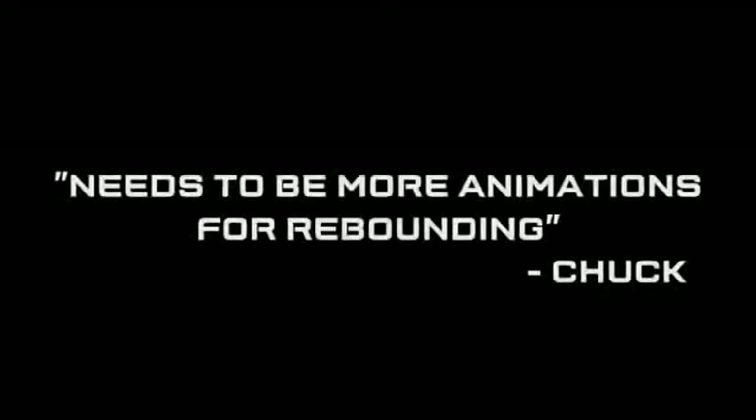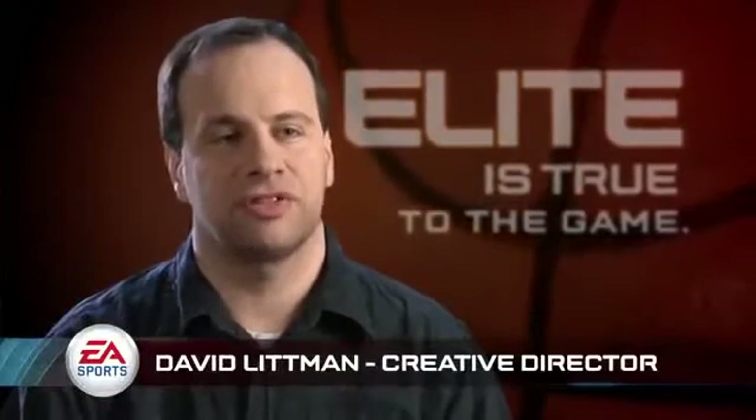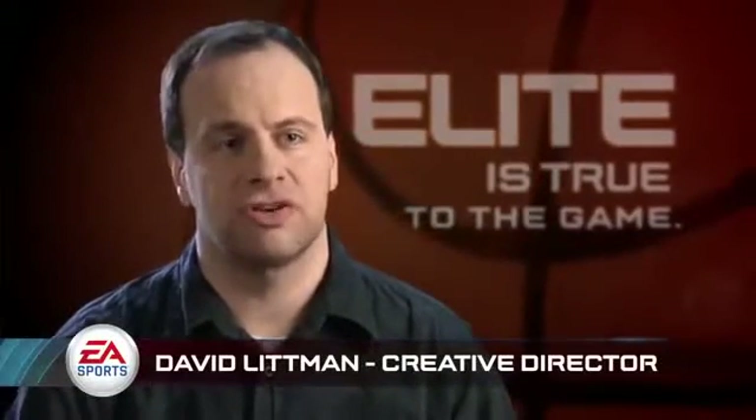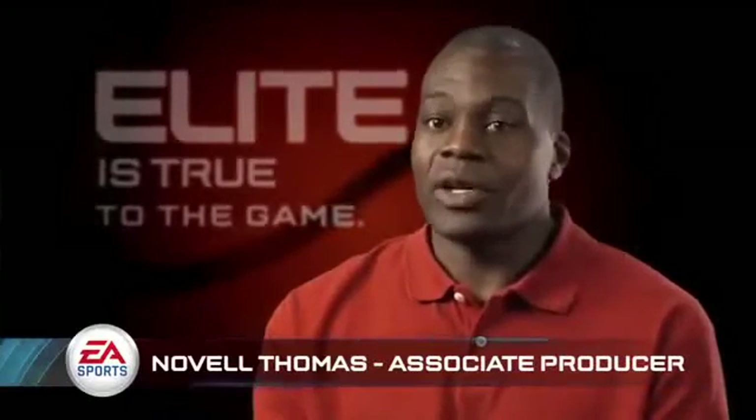I wanted to play like an actual NBA game. Needs to be more animations for rebounding — it's really delayed and really sluggish. What grabs me after a while is the inability to foul. There's no point in watering down the product. There hasn't been a lot of innovation in the basketball category over the last few years, and that's what we're really trying to change with NBA Elite 11. Looking back at last year's games, it's just night and day compared to what it was and what it could be.